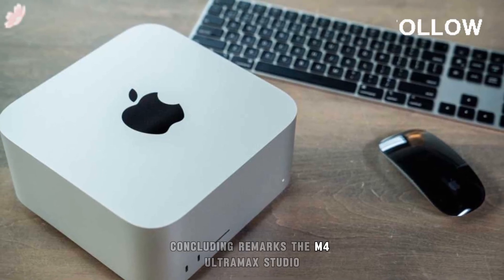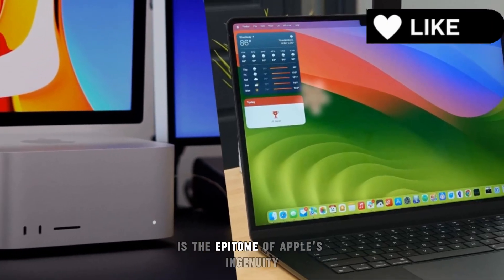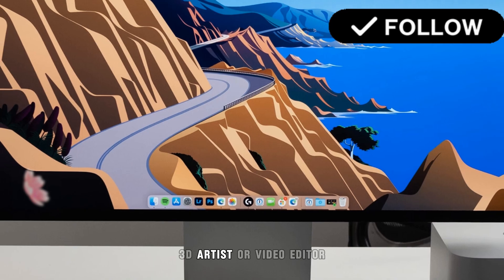The M4 Ultra Mac Studio, which combines state-of-the-art technology with unparalleled performance, is the epitome of Apple's ingenuity. This tool is going to completely change the way you operate as a developer, 3D artist, or video editor.